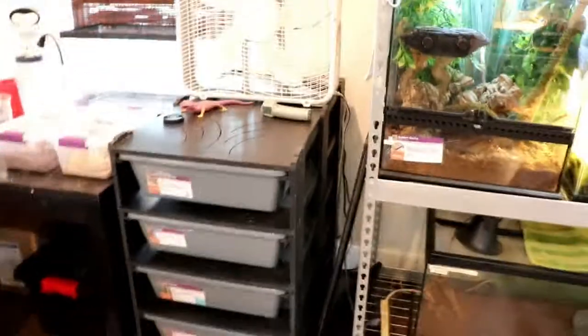All of my snakes besides the red-tailed boa eat two mice every week. Y'all get to watch me feed twice because I don't have big enough mice and I'm trying to use the small ones that I have.